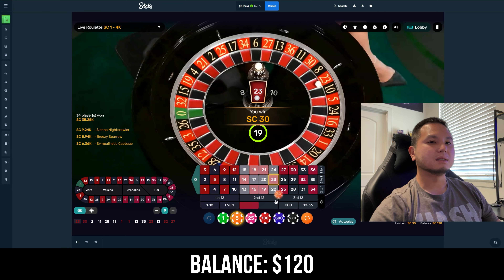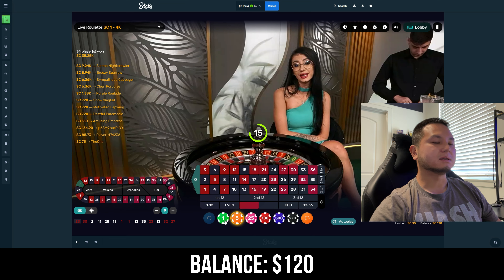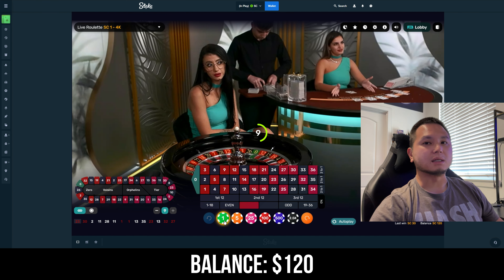23 — so like I said, we profit $10 there. Now we're going to move on to step two, which is basically one dollar each on 10 numbers.